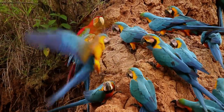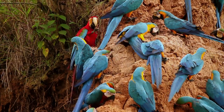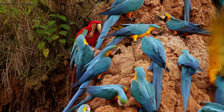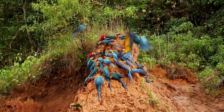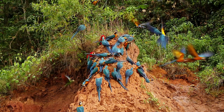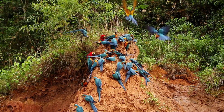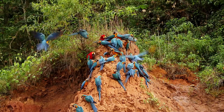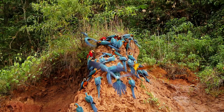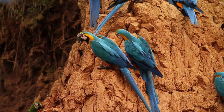But why do these birds eat soil? The first of two common theories is that the clay neutralizes the negative effects of the many different toxins in their diet. Many of the tropical fruits and seeds contain defensive chemicals and poisons, used to try and stop the parrots from eating them. Parrots are known as seed predators because they destroy the seed when they eat it.